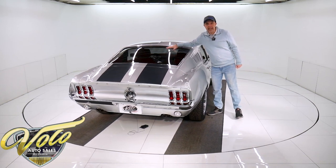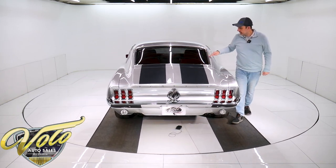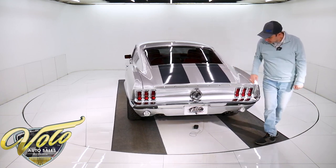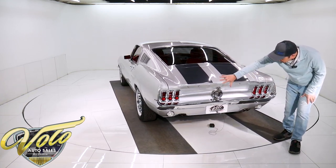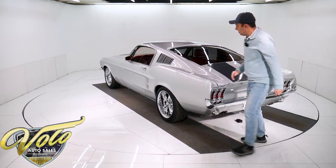No emblems or trim on the side of the car for a nice clean look. All new smoked glass — not the peel-on tint, but it's smoked, it's all new. All the stainless moldings are polished. All the chrome back here is new and sparkles — the tail lights, gas cap. It's all beautiful.